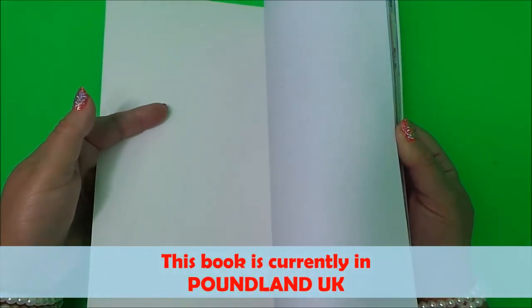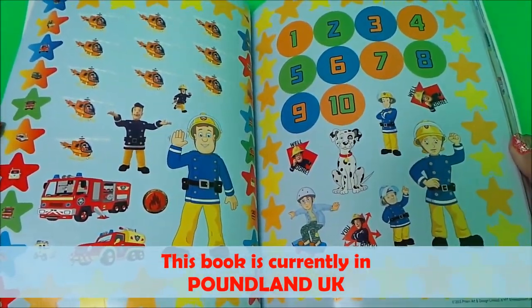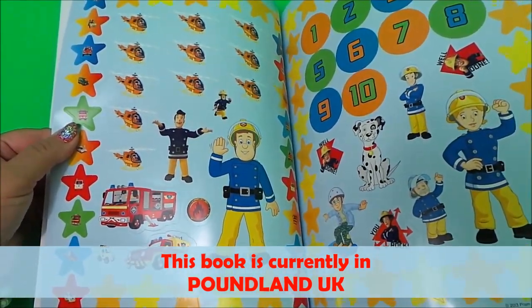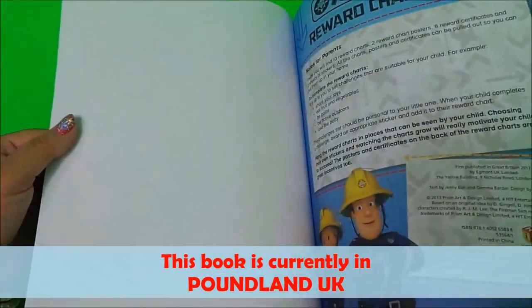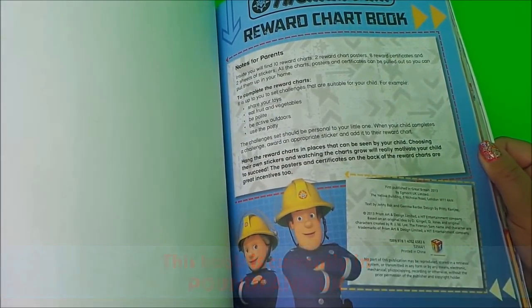Let's take a look, shall we? Here are the fantastic stickers — I can spot Penny, Elvis, and Simon Sam there, also Naughty Norman, lots of numbers, and Jupiter and Venus. And here's a note for parents all about how to use this chart book.